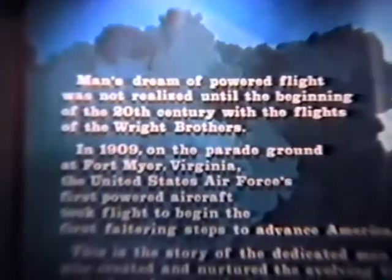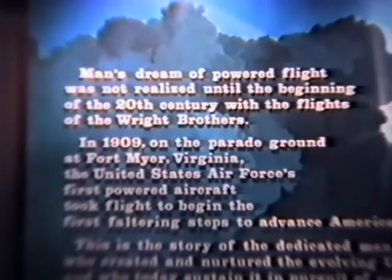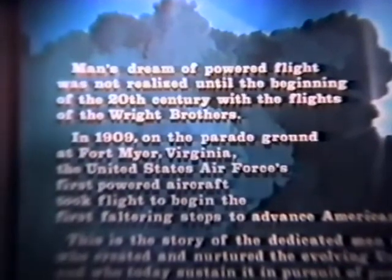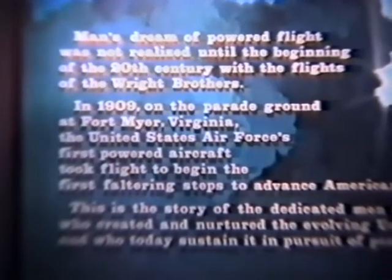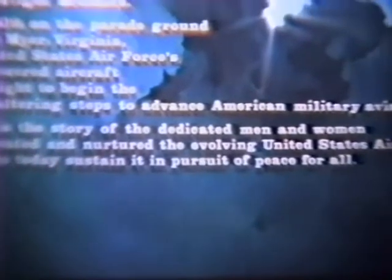We're at the entrance, reading the sign here that says: Man's dream of powered flight was not realized until the beginning of the 20th century with the flights of the Wright brothers. In 1908, on the parade ground at Fort Myer, Virginia, the United States Army — the first powered aircraft took flight, beginning the first faltering steps to advance American military aviation. This is the story of the dedicated men and women who created and nurtured the evolving United States Air Force, and who today sustain it in pursuit of peace for all.